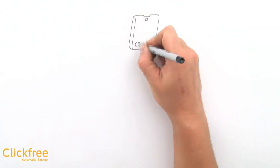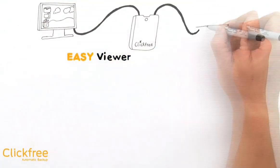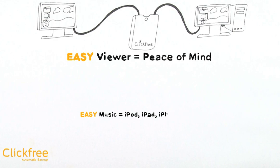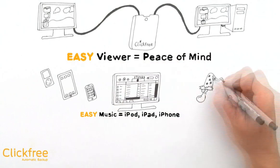Click-Free has many easy-to-use features, such as Easy Viewer, which lets you see your files on the Click-Free exactly how you have saved them on your computer — now that is peace of mind. And Easy Music, which lets you copy all your music and other multimedia from any iPod, iPad, or iPhone directly into your iTunes library. Now that's magic.